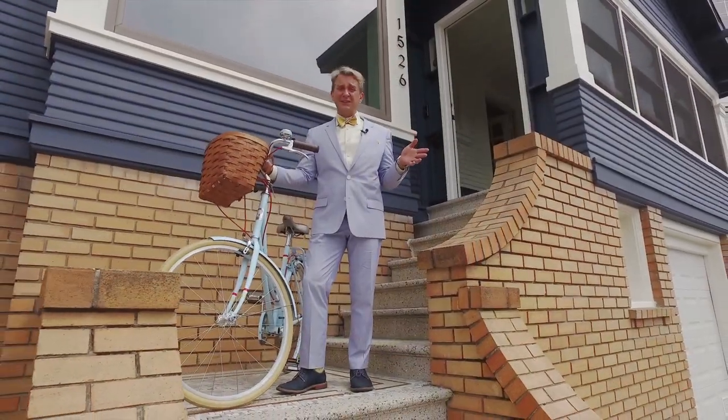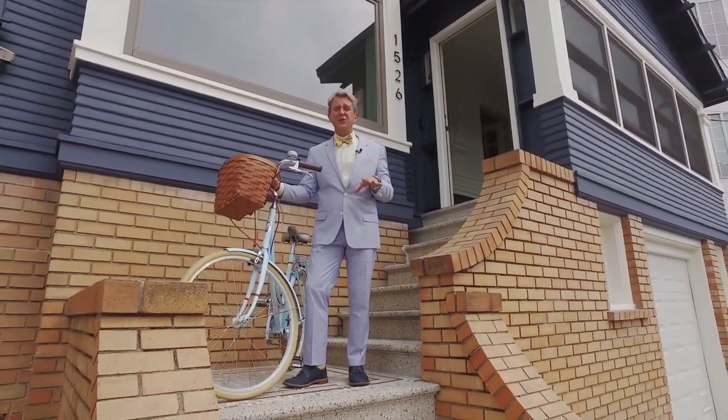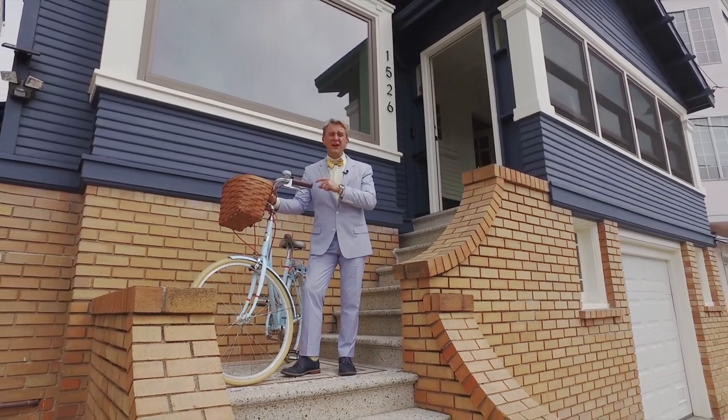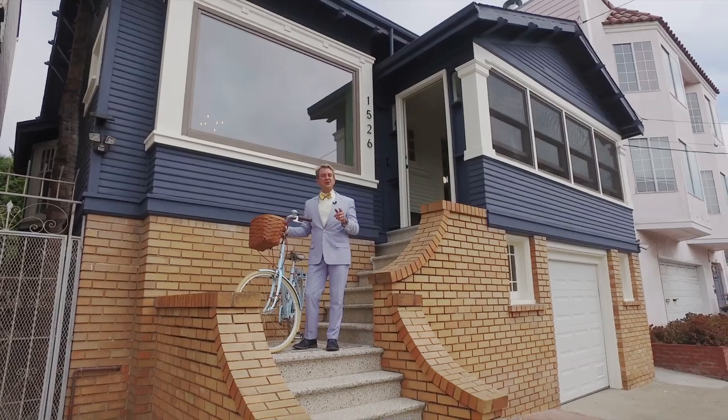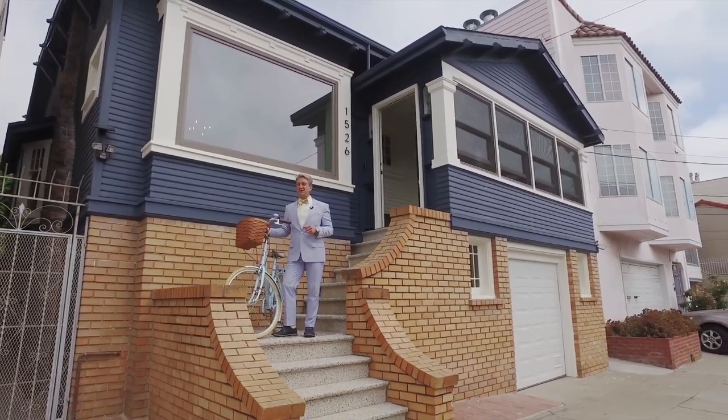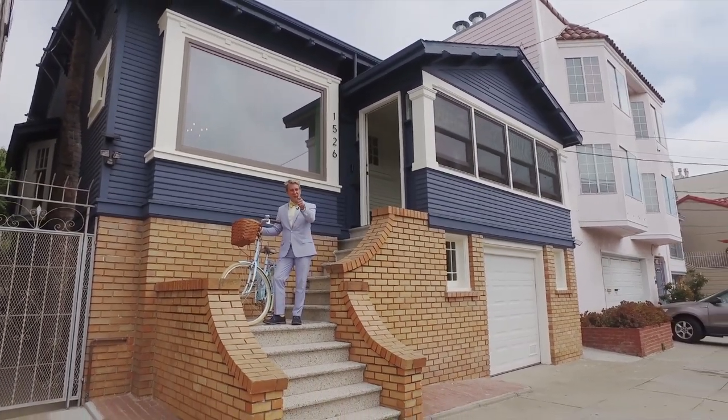It's very hard to leave this house with it being so beautiful and comfortable, but we're working on a lot of other houses, so I have to get going. But don't forget — at Renovation Design Realty, we move, we design, we build, we stage, and you win.